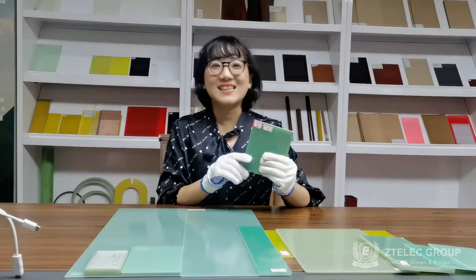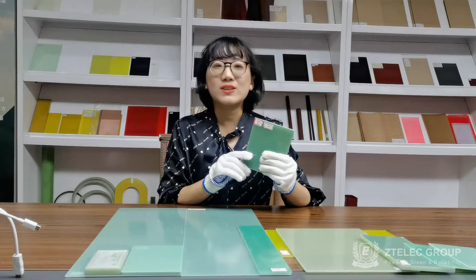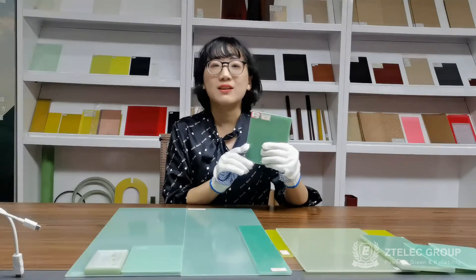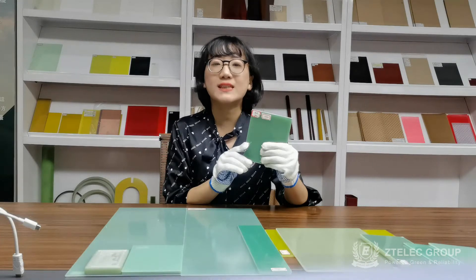Hello, this is Tina from the Talent Group. Now, I'd like to share with you our FR4 fiberglass sheet. It is made of electronic-grade fiberglass cloth and epoxy resin.